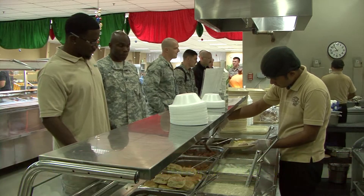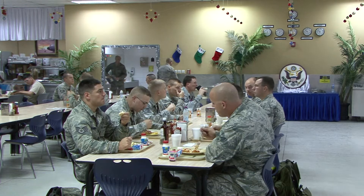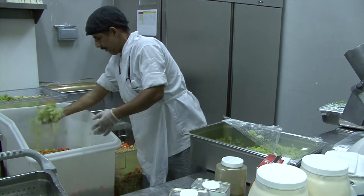This is the largest dining facility in the whole AOR. We feed a lot of different coalition forces and transient people that are here in and out. Our headcounts range anywhere from 7,000 to 9,000 a day.